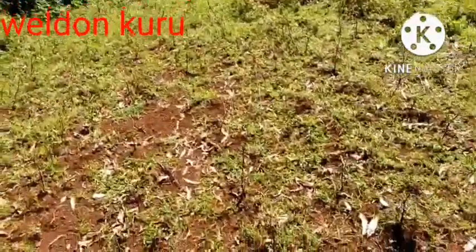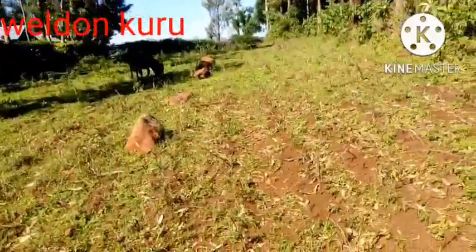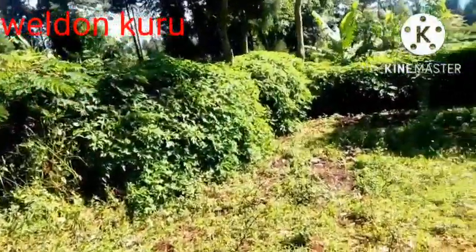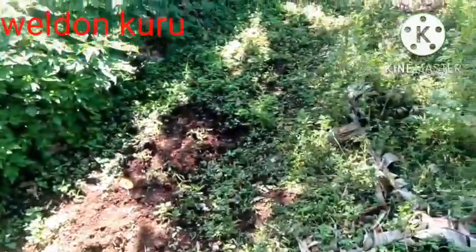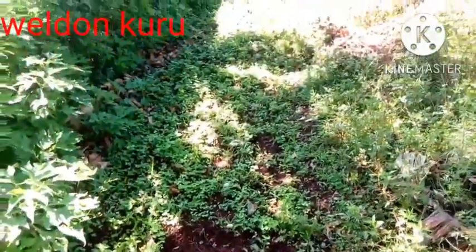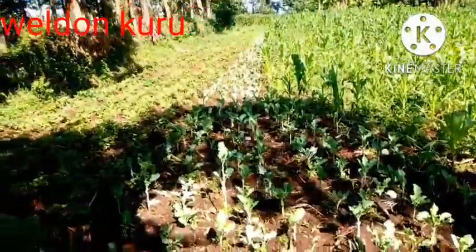Hello, welcome to today's video. This is Weldon Kuru and today I'm going to show you this base of land here. It's an idle land — there is actually nothing that has been done here. We were planning to plant kales and we had put a nursery bed here, and the seeds were here but they never sprouted. I don't know the reason why — maybe the seeds were bad or something.